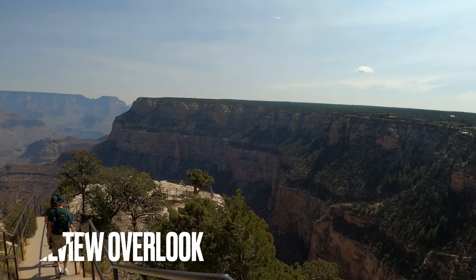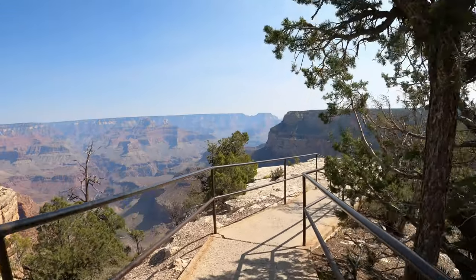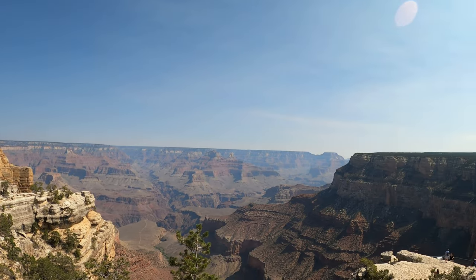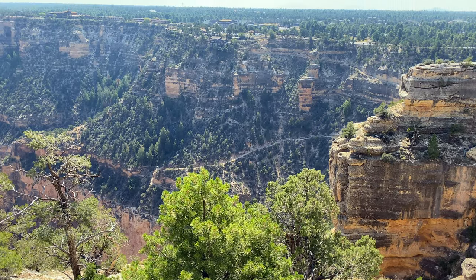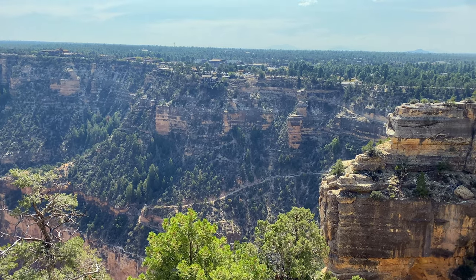Once you get on the shuttle bus, your first official stop is the Trail View Overlook. This viewpoint gives a much more expansive view of the canyon, where you can see Indian Garden and Plateau Point, as well as a multitude of switchbacks for those hiking down Bright Angel. You'll also see where you just came from, as the Bright Angel Lodge and cabins are visible in the distance.